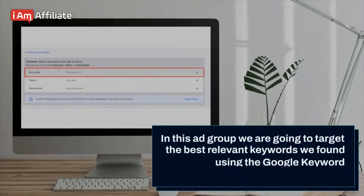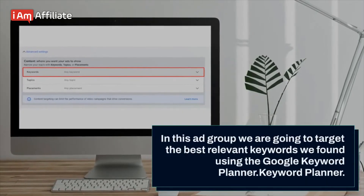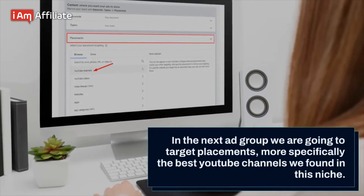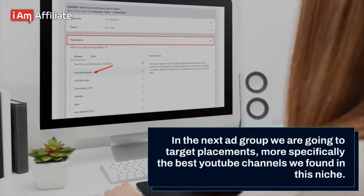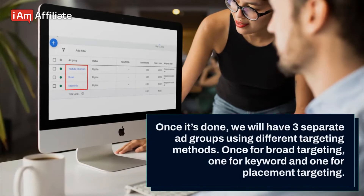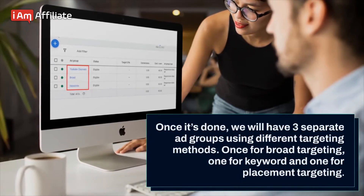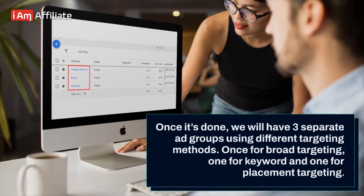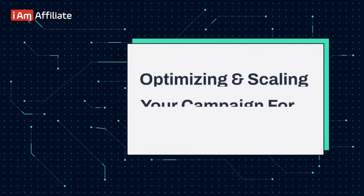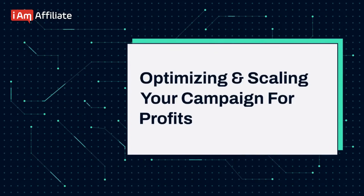In the keywords ad group, we are going to target the best relevant keywords we found using the Google Keyword Planner. In the next ad group, we are going to target placements — more specifically, the best YouTube channels we found in this niche. Once it's done, we will have three separate ad groups using different targeting methods: one for broad targeting, one for keyword targeting, and one for placement targeting. By doing this, we will get a clearer picture of what is working best once we start getting enough traffic.